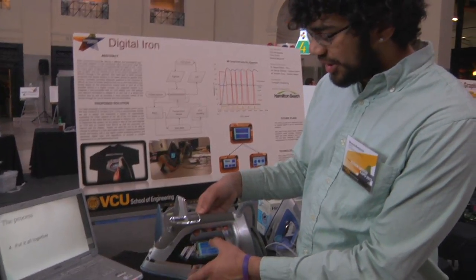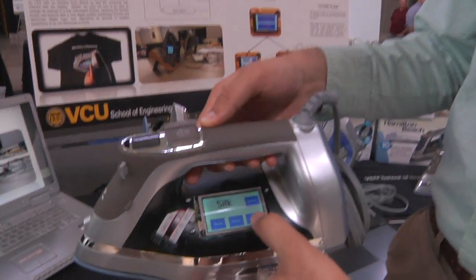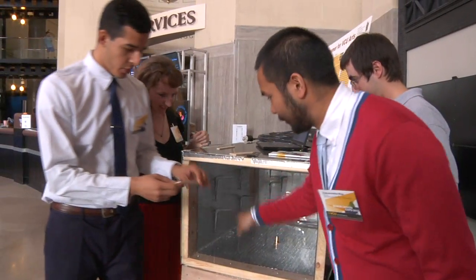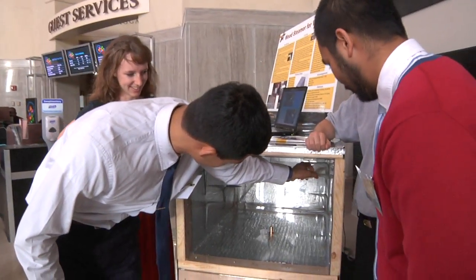So you can select the fabric — you hit 'select fabric' and you can scroll through the options, so you can have silk, linen, blend. We're called the Iron Man. VCU has an undergraduate research grant and we were able to get $5,000 to build our box and just play around and see how to build a wood steamer.